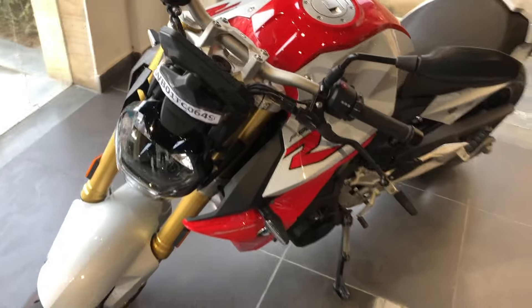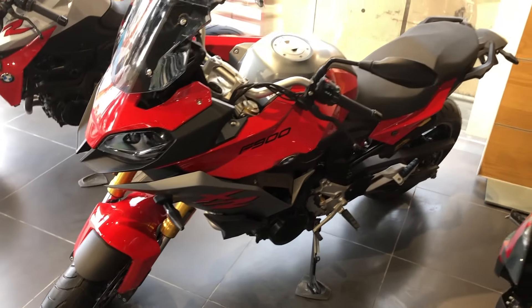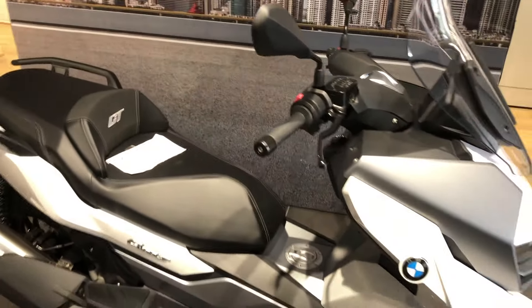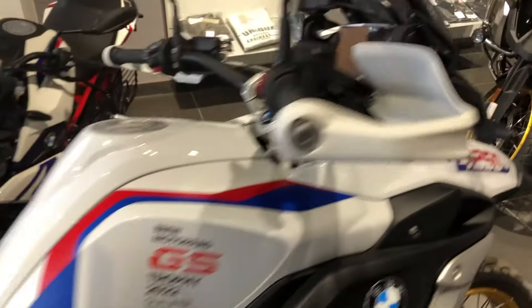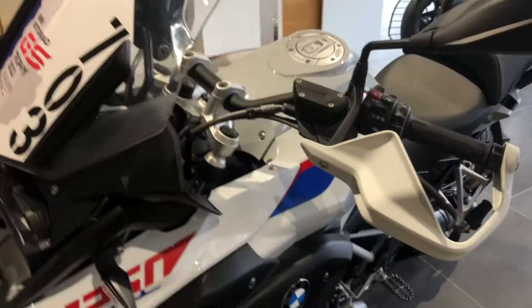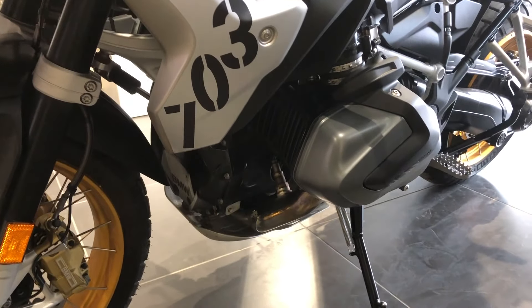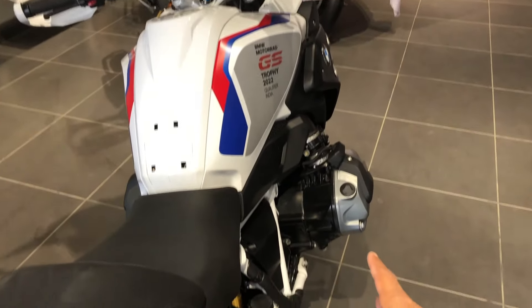I'm not sure about the name — F900. Look at the bike, and yes, the BMW scooter. I'm not sure but I think it's priced at around nine lakhs. Look at the engine — forget about the wheels, look at the engine, how big is it! It's actually coming out of the tank area. Look how big it is!